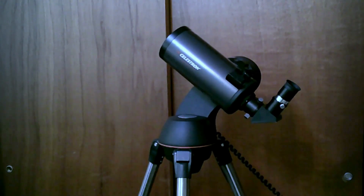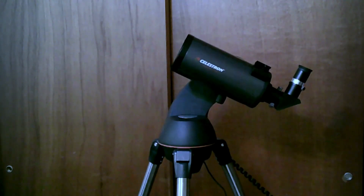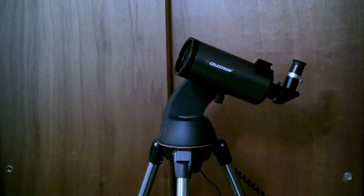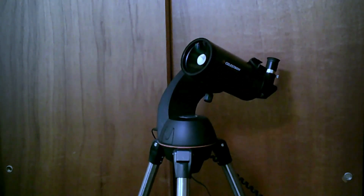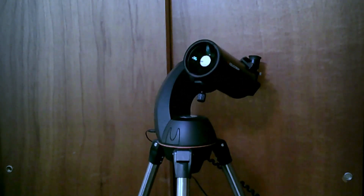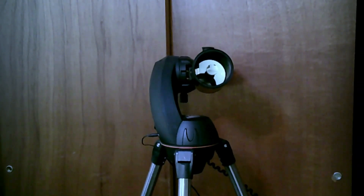Howdy Earthlings! This is Max, a Celestron 90mm SLT Maksutov-Cassegrain catadioptric telescope. I'm going to tell you what all of that means and how she stacks up against Newt, my Celestron 130mm SLT, and why she's become an essential part of my astronomical escapades.